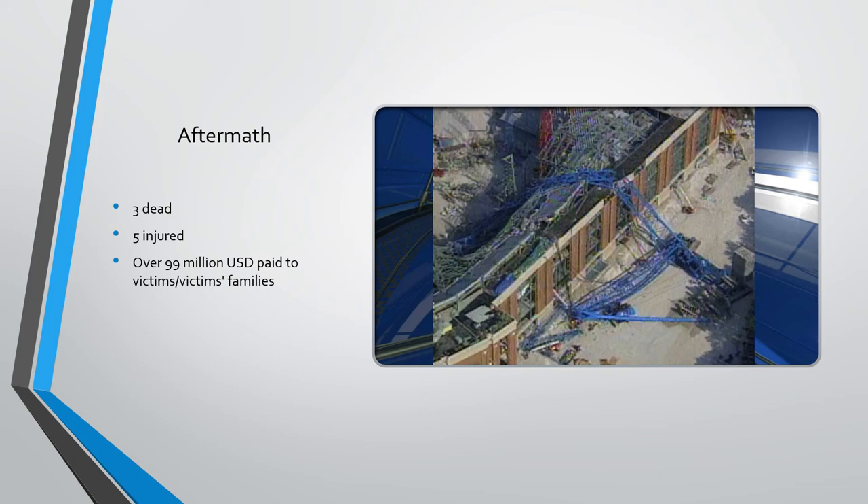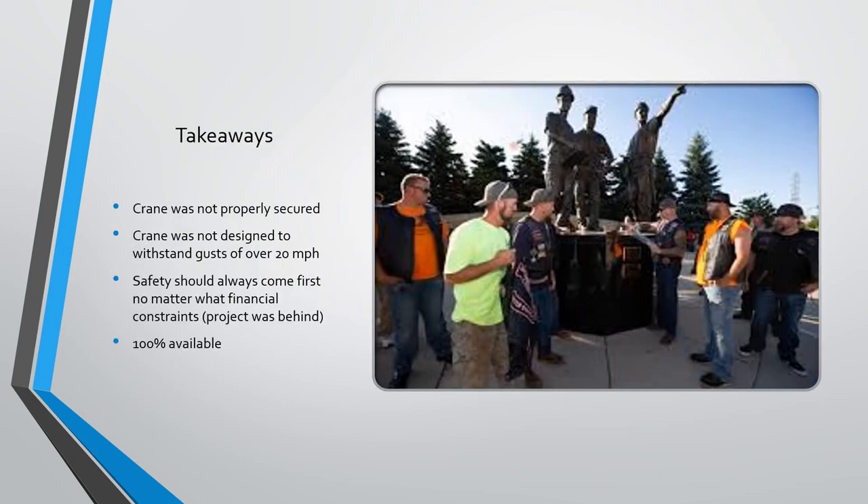There are a few takeaways. The crane was not properly secured — a project manager had wanted to order gravel about 10 to 12 times to act as a base course underneath the crane, and that never happened; he was denied by Mitsubishi. The crane was not designed to withstand wind gusts of over 20 miles per hour, and the wind gusts that day were 26 to 29 miles per hour. So there was no need to go ahead and lift that load and try to get it installed that day, given the crane wasn't designed to withstand that amount of force.